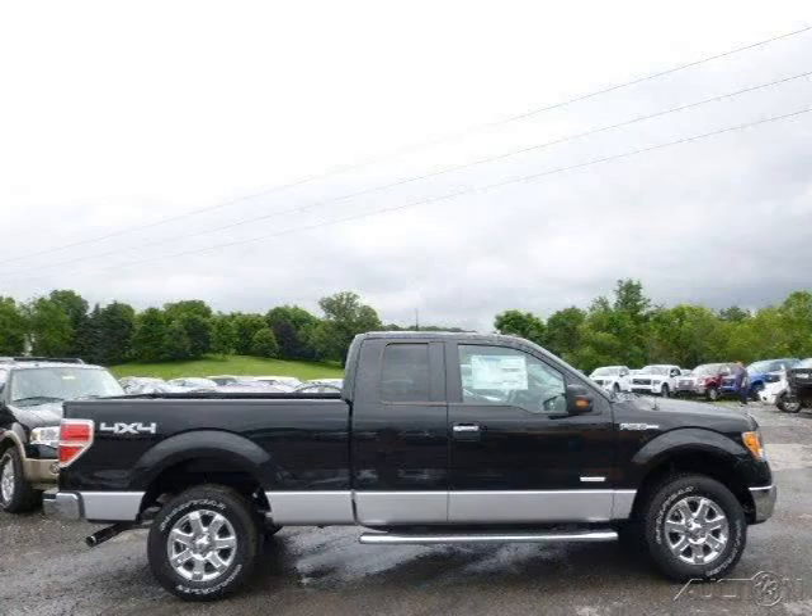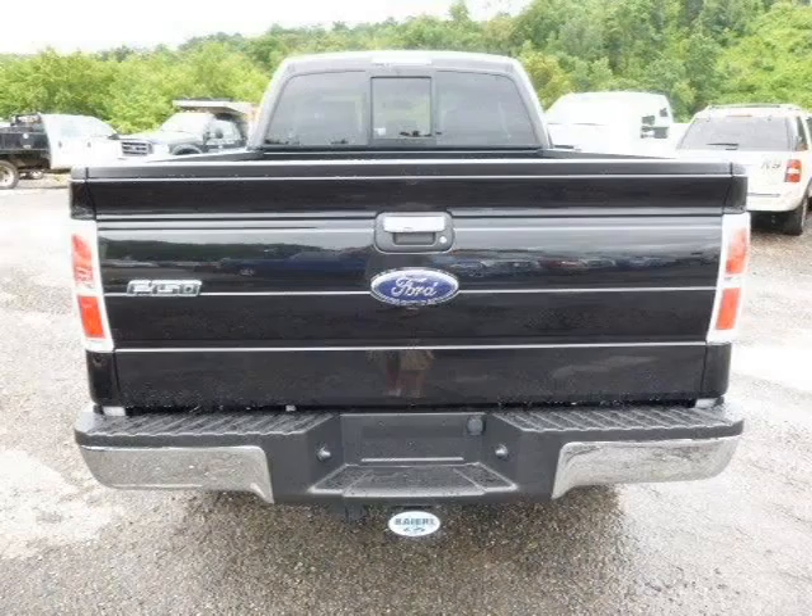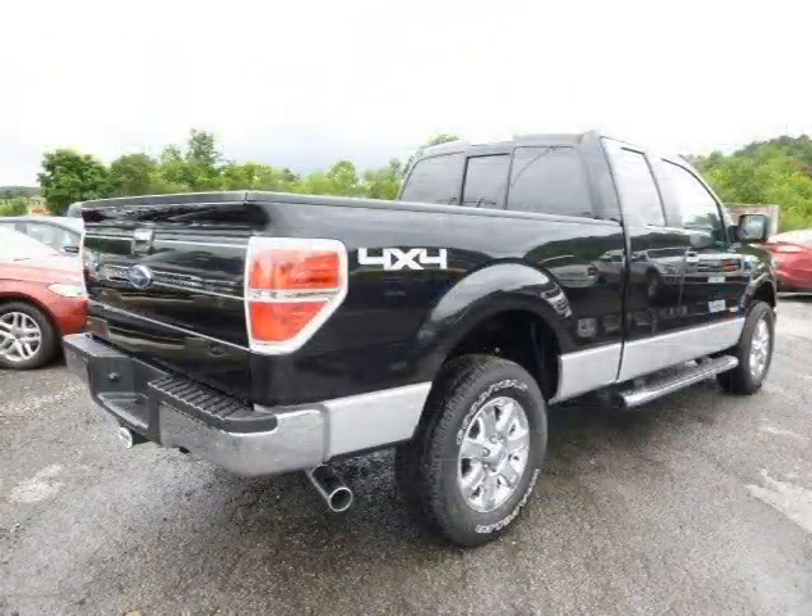This 2014 Ford F-150 is located in Zelenopal, Pennsylvania and has 5 miles on it. This Ford F-150 has a beautiful tuxedo black metallic exterior paint color which is complemented by a steel gray interior color.